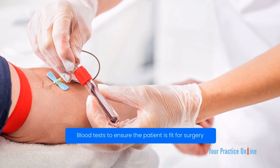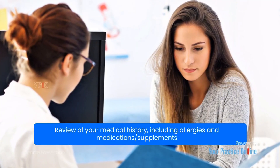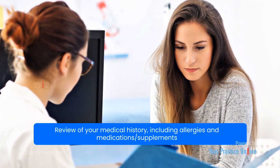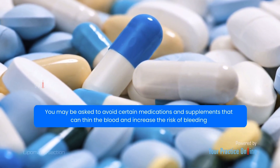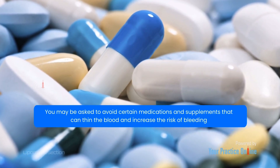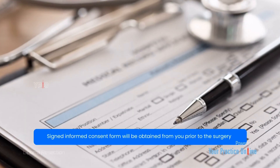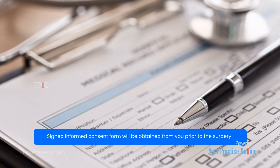Blood tests are performed to ensure the patient is fit for surgery. A review of your medical history, including allergies and medications or supplements, is conducted. You may be asked to avoid certain medications and supplements that can thin the blood and increase the risk of bleeding. A signed informed consent form will be obtained from you prior to the surgery.